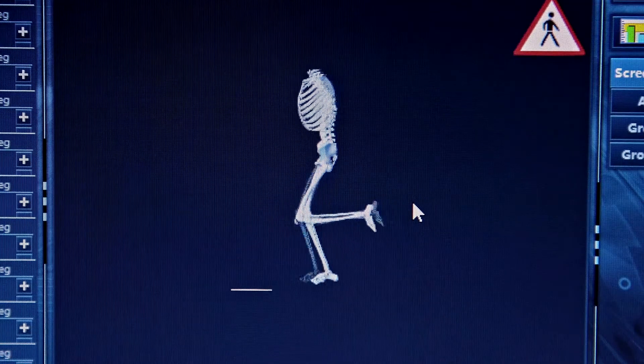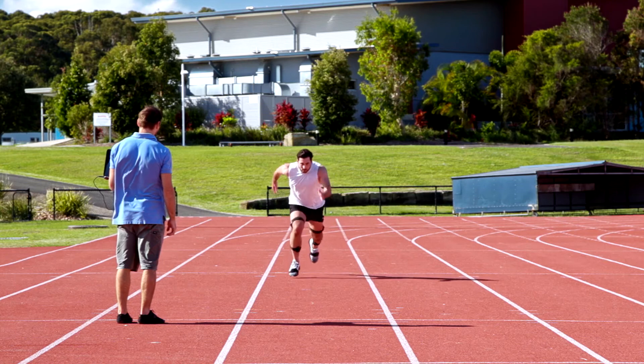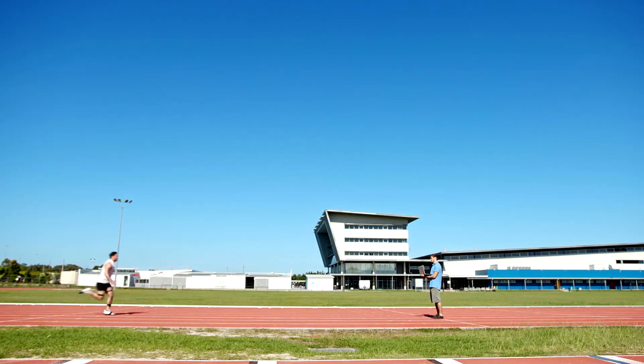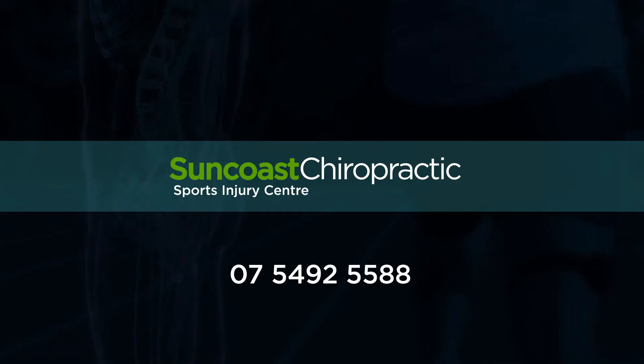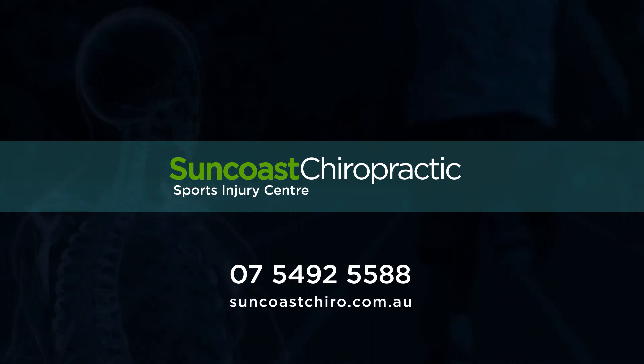Here at Suncoast Chiropractic Centre we are bringing this technology to the everyday athlete — from the young and up-and-coming who is looking to improve performance, to the person who is recovering from chronic injuries. If you're looking for more information about how to move better, aid in injury recovery or general performance enhancement, get in contact with us at Suncoast Chiropractic Centre.